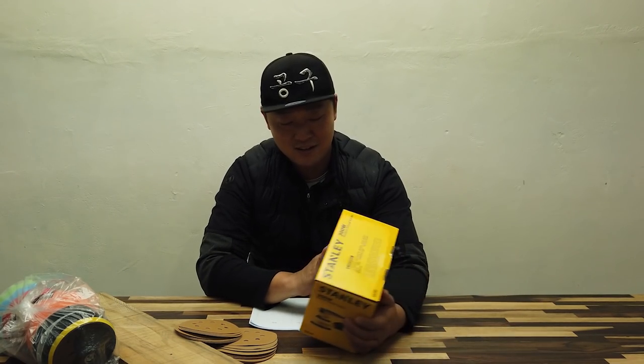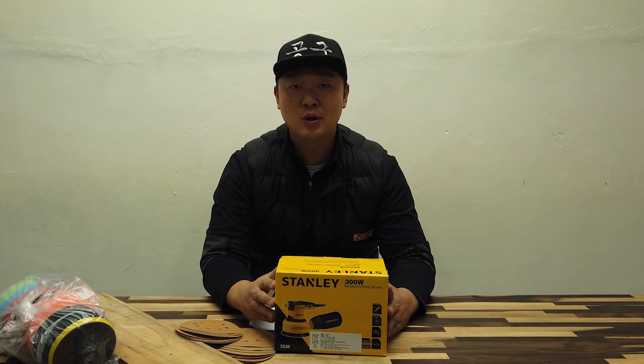Hello everyone. I've been doing this for a long time. Today I would like to take a look at a good choice — I filmed a video and I hope you enjoyed it.